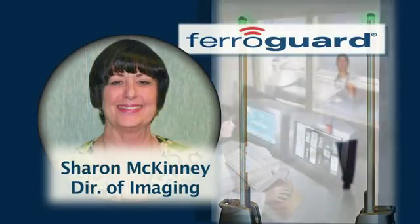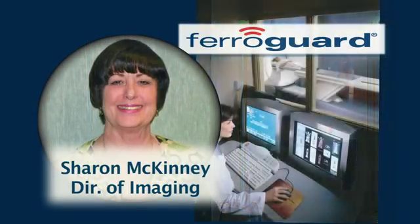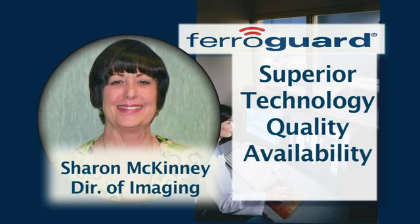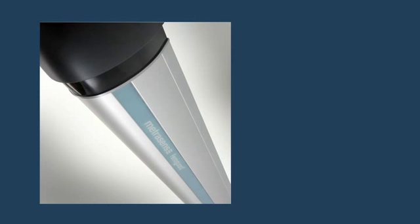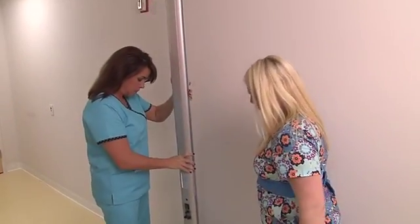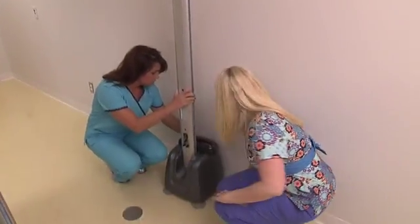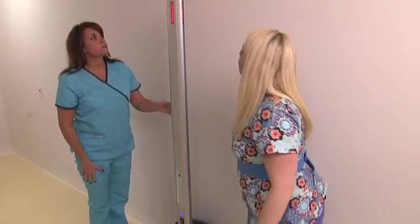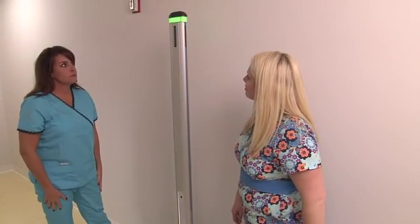Sharon McKinney, in her decision process, came to the conclusion: MetraSense was selected because they demonstrated the ability to meet the following four goals. The technology was of superior quality and ability. The product was available throughout the United States. The installation of the product was straightforward and easy, and the price of the product was very competitive.